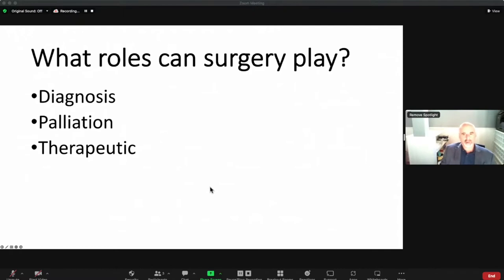So what roles can surgery play with mesothelioma? There are really three roles: it can be used for diagnosis, it can be used for palliation, or it can be used therapeutically, and I'll go through each of these.